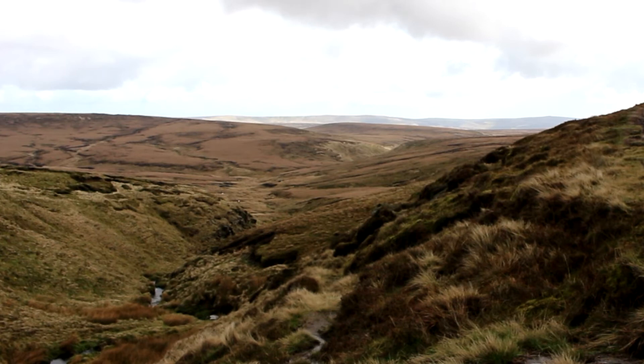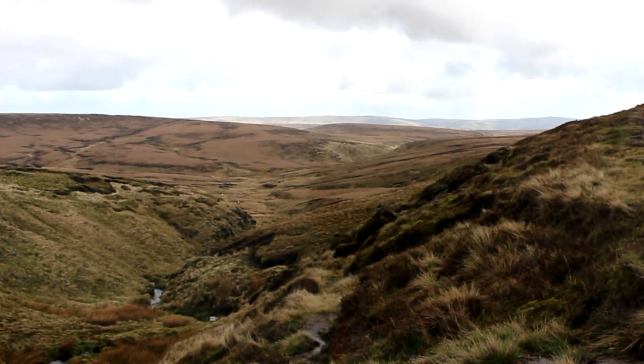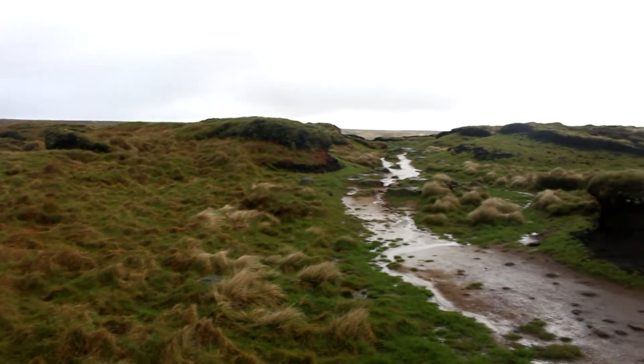We're currently on Bleaklow Moor. This is a National Trust owned part of the Peak District National Park, and we're here because Moors for the Future are undertaking restoration works on this area as part of the Moorlife project, which is an EU funded project worth about five and a half million pounds, with the intention of bringing life back to the Moors.